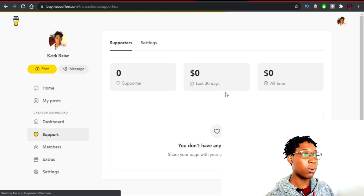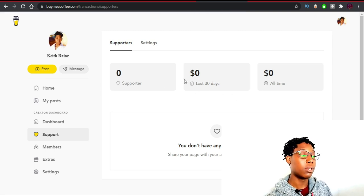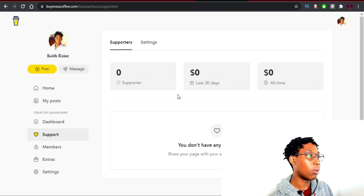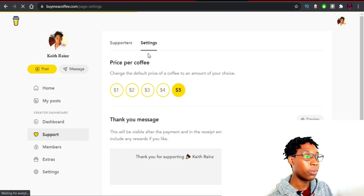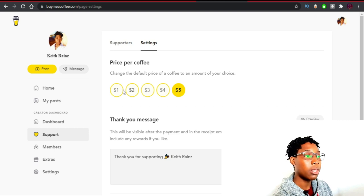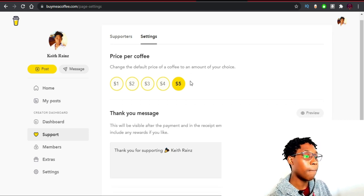On the Support page you're going to see supporters and how much money you've been making. You can also click on Settings to configure things — you can change how much you want people to pay per coffee, either one dollar, or up to five dollars per coffee.